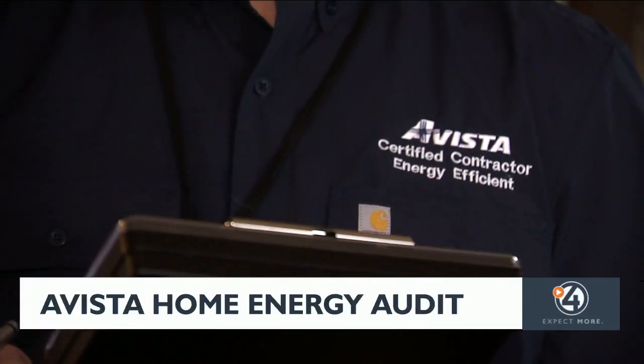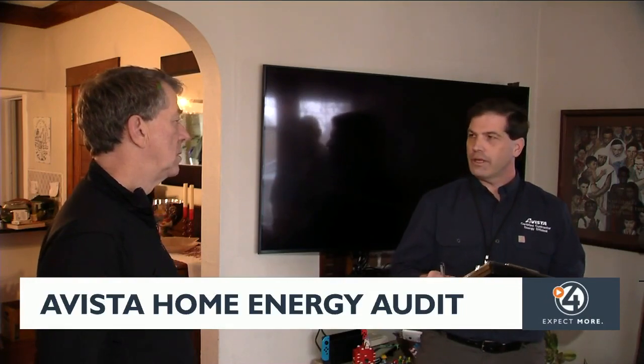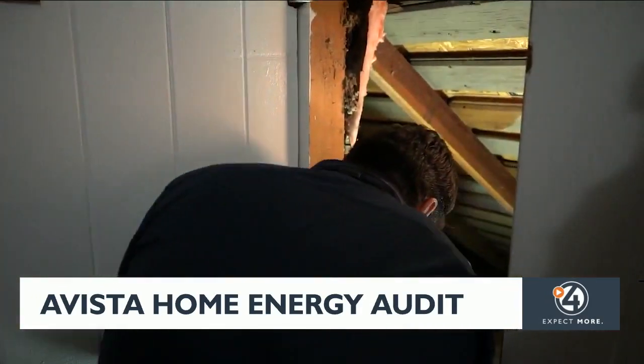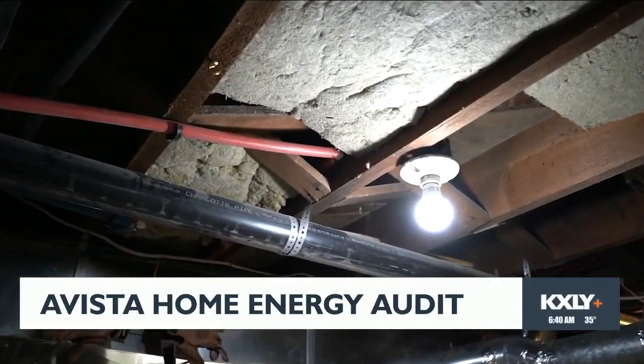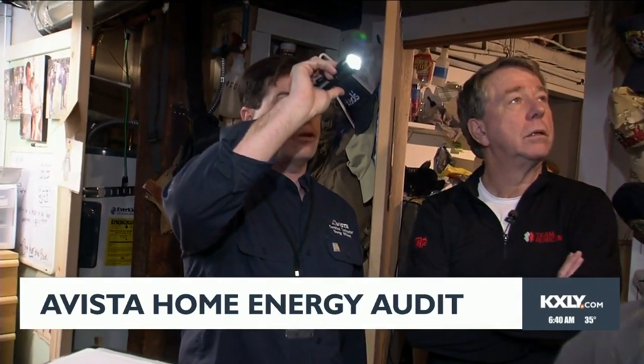A Vista's energy services professional asked John a list of questions — including whether he has a programmable thermostat — and then went to work. One of the first things the Energy Pro uncovered were the gaps and leaks in the insulation, both upstairs and in the basement. A Vista's Megan Pinch says this is quite common in older homes, and it's a really low-cost upgrade, with great incentives that cover a large portion of the cost to upgrade your insulation.